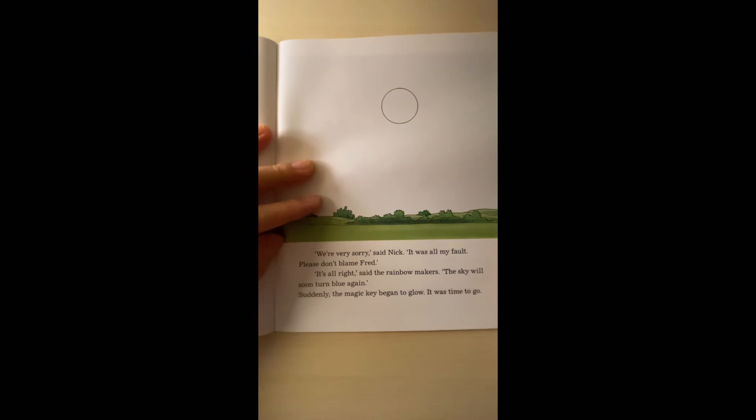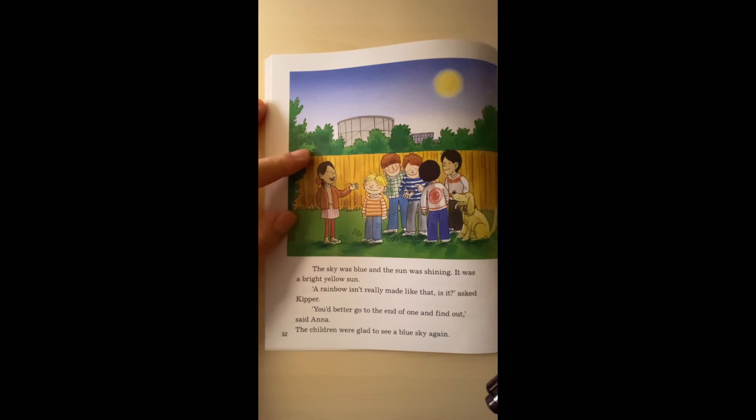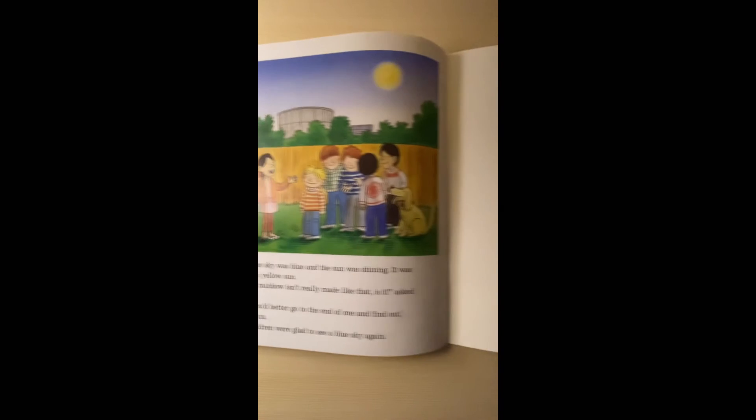'We are very sorry,' said Nick. 'It was all my fault. Please don't blame Fred.' 'It's all right,' said the rainbow makers. 'The sky will soon turn blue again.' Suddenly, the magic wand began to glow — it was time to go. The sky was blue and the sun was shining. It was a bright yellow sun. 'A rainbow isn't really made like that, is it?' asked the keeper. 'You'd better go to the end of the wand and find out,' said Anna. The children were glad to see a blue sky again. The end.